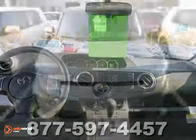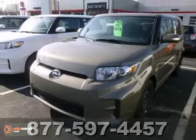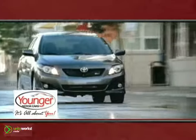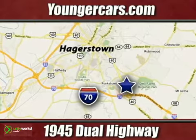This one is not going to be here long, so stop in today and take it for a test drive. It's all about you at Younger Motor Cars, delivering satisfaction and quality selection. Visit us today at 1945 Dual Highway in Hagerstown, Maryland.